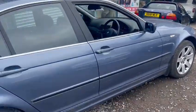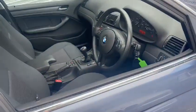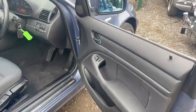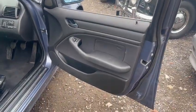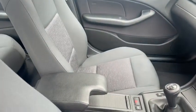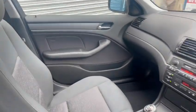Bodywork-wise it is excellent — really good around the arches. Wheels are in good order, just want a good detail. Same with the tires. Interior-wise, can't really pick any faults at all — it's really nice.